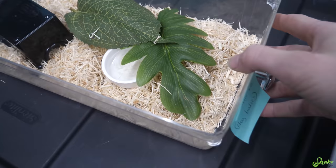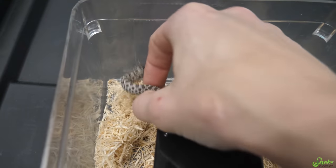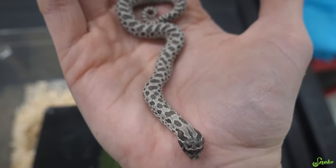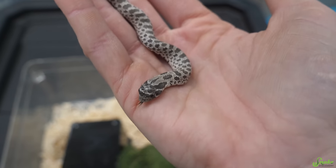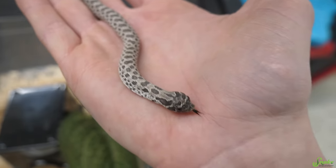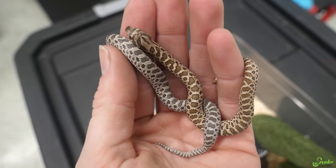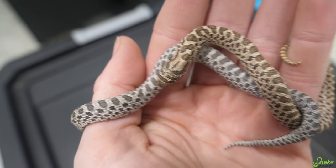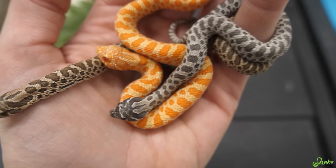Here they are - here's their baby bin. There's one of the axanthics. You are so pretty. Now that they've had a couple of sheds - the first one being immediately after they hatch - you can really see their colors. Look at that axanthic coloration. What the axanthic gene does is removes the yellow pigmentation from a snake's scales and overall body, leaving you with more of a grayscale coloration. Let's compare this axanthic baby to a normal so you can really see the difference side by side. You can really see that color difference there - normal coloration on the right, axanthic on the left.